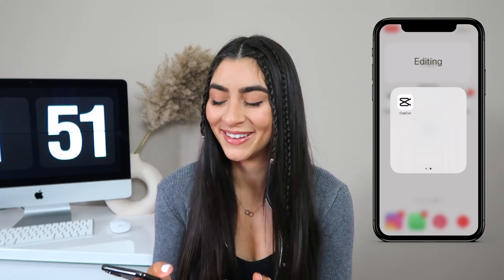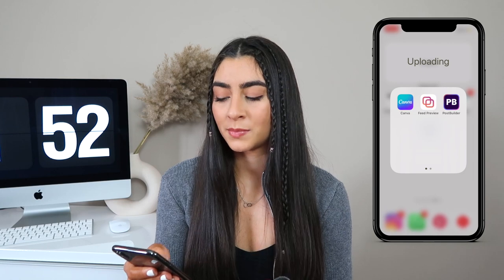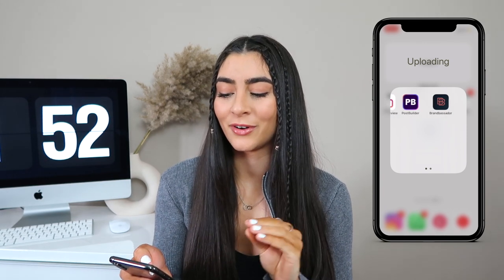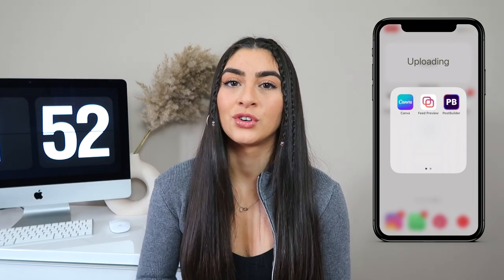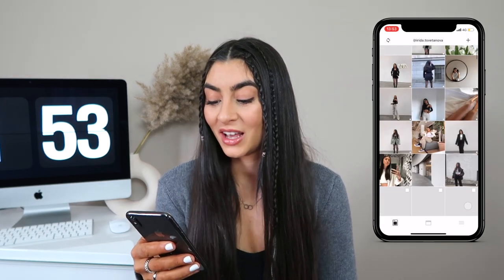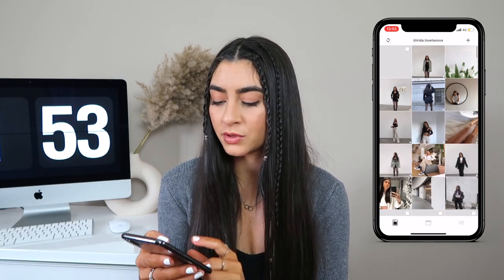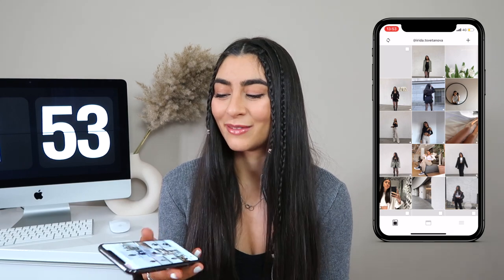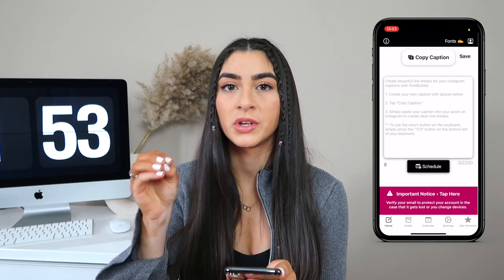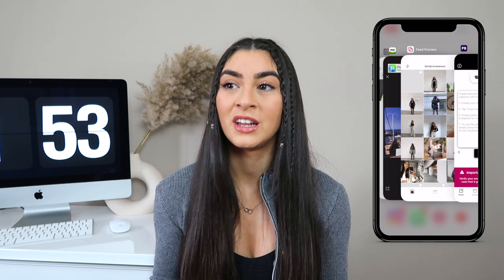In my Uploading folder I have Canva, Feed Preview, Post Builder, and Brand Ambassador. Canva is great for stories and graphic design. Feed Preview — you can guess from the name — it's a feed preview app where I can see what my feed will look like for the next couple of days. Post Builder lets you type text with spaces in captions, which Instagram previously didn't allow natively.